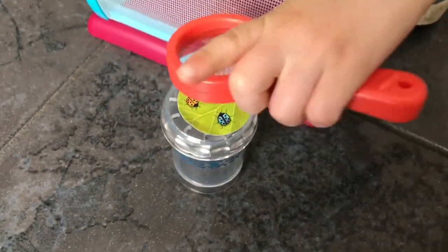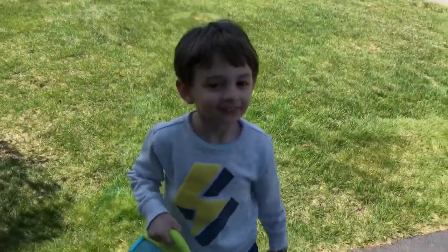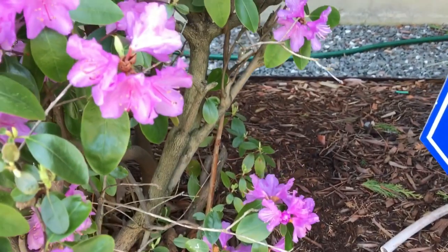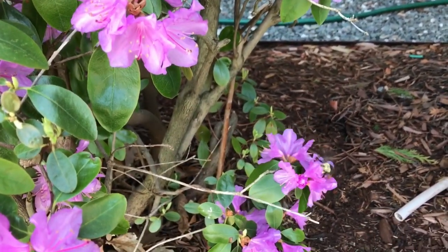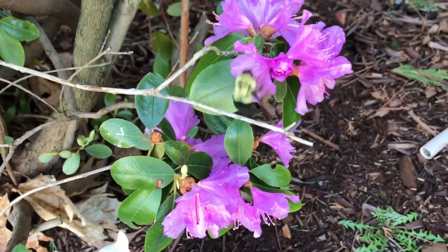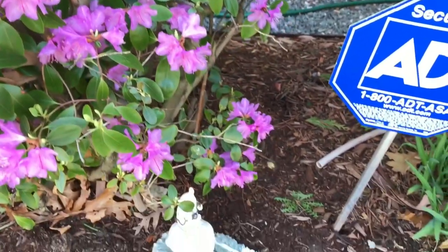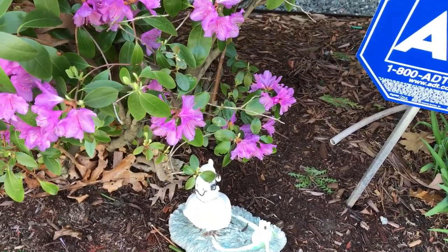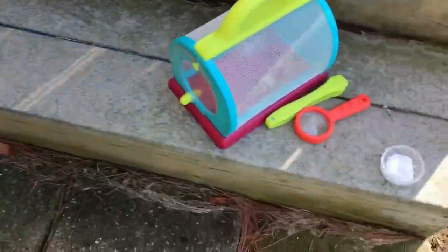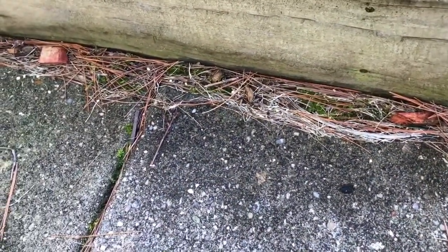Now we got to put this to the test and see if we can find a bug. Let's find some bugs. So there's got to be something somewhere. Let's move this — there's got to be something gross living under here.